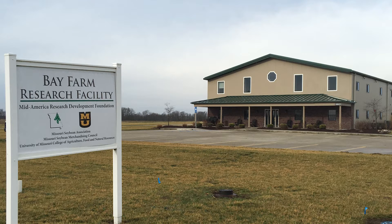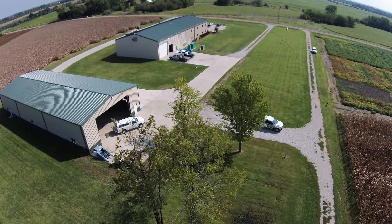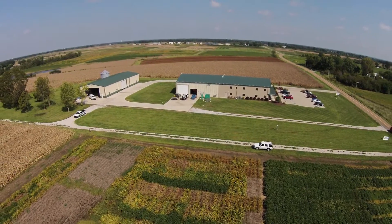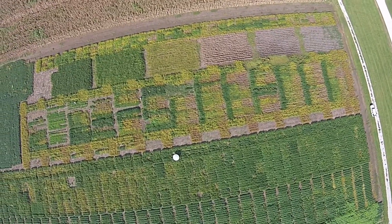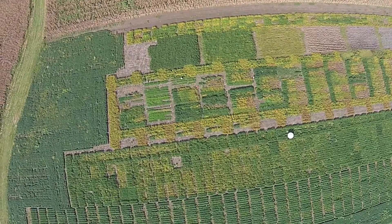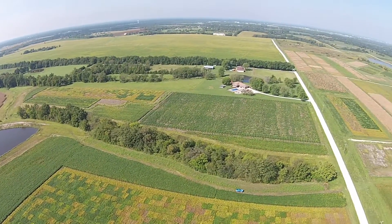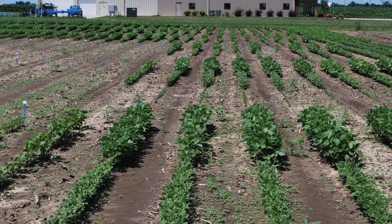The Bay Farm Research Facility is a cornerstone in the Missouri Soybean Association's work to improve the bottom line for Missouri soybean farmers. The nearly 300-acre farm supports and facilitates research, business and market development, and is home to partnerships between soybean farmers, the University of Missouri, USDA and many others. The farm is also home to a large portion of Missouri Soybean Checkoff-funded research focused on growing opportunities and demand for the soybean crop and soy-based products.